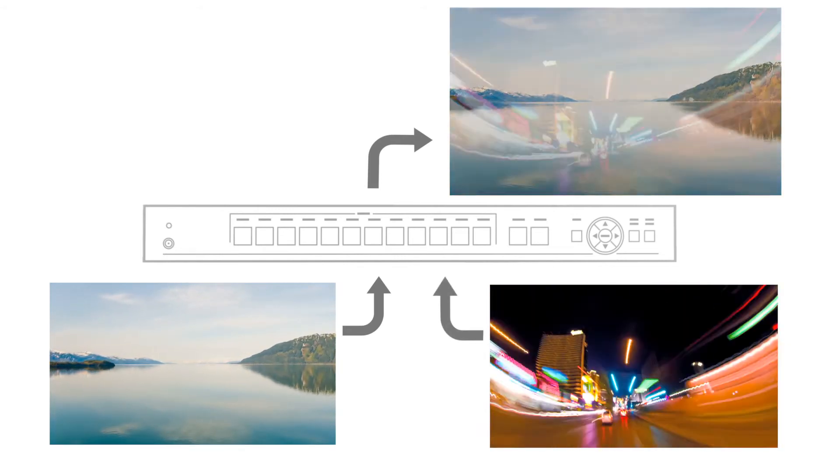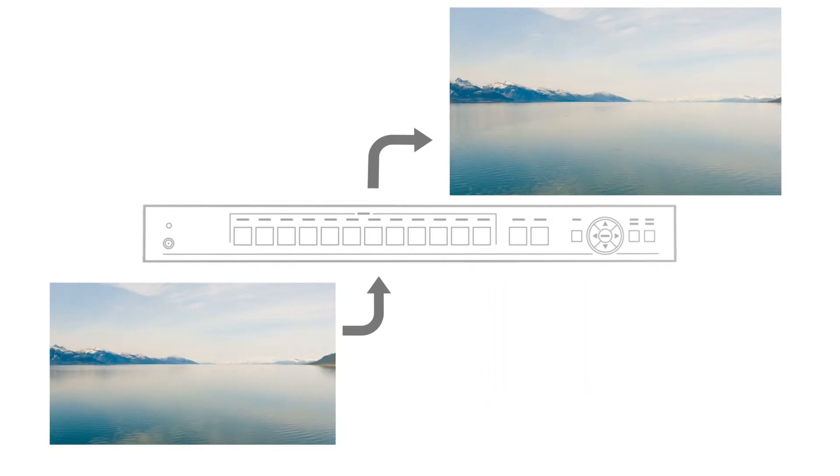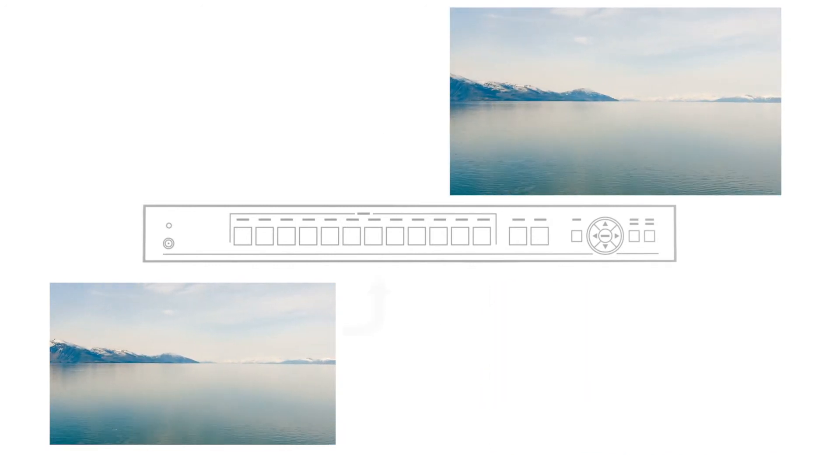Plug in another source and that input will be selected. If an input is disconnected, the VP444 will automatically revert to the last connected source.